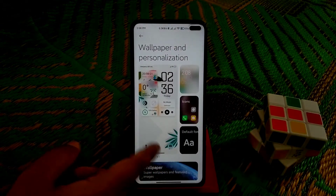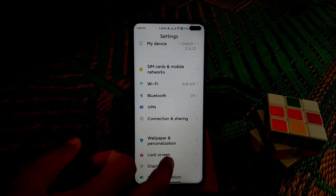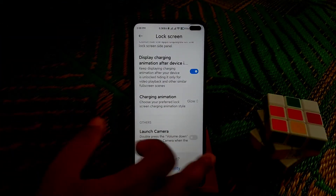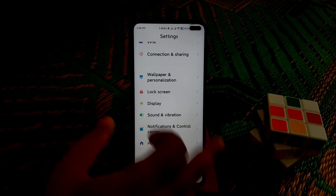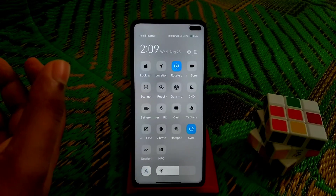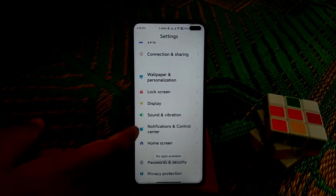As usual, you guys already know the feature — unlock your screen — everything including double tap is working, charging animation is working. The control center is the latest, and since it is based on a beta version it's really good. You guys can also access the floating window from here easily.